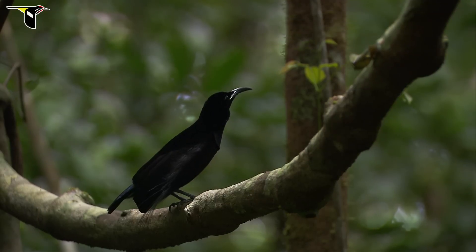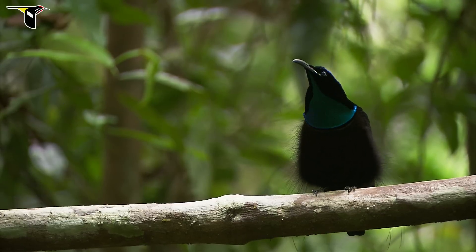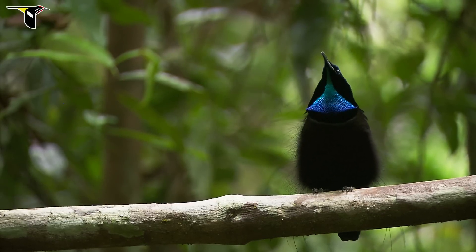This is a male magnificent riflebird. He's got this incredibly clear, powerful whistle that just carries great distances through the dense, lowland forests where he lives.